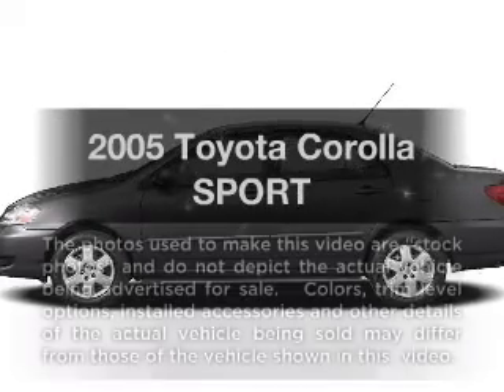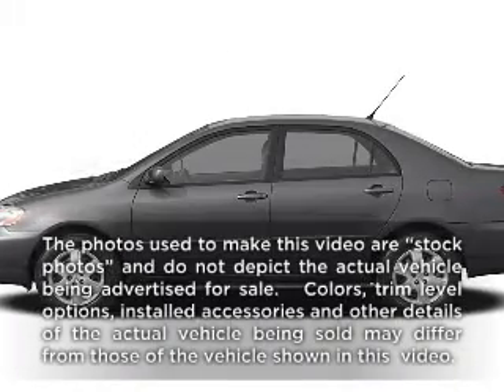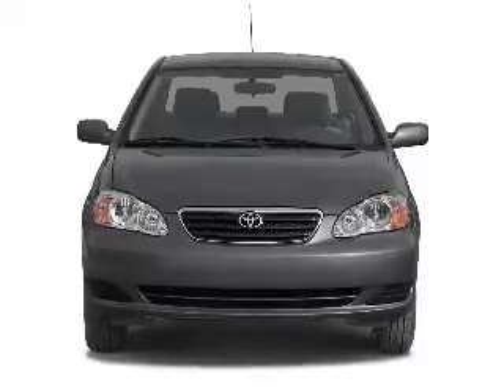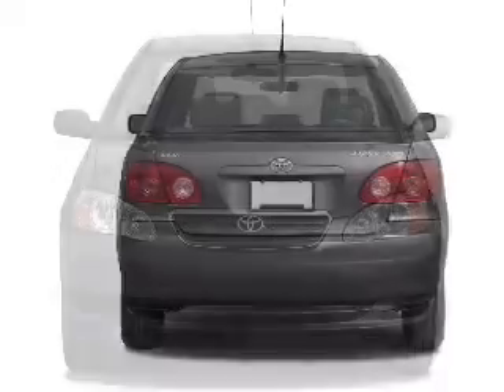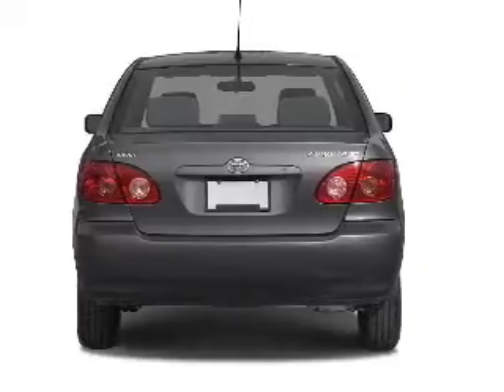Get noticed in this 2005 Toyota Corolla. Travel the roads in style and comfort in this great vehicle, with an efficient four-cylinder engine connected to a smooth shifting transmission.